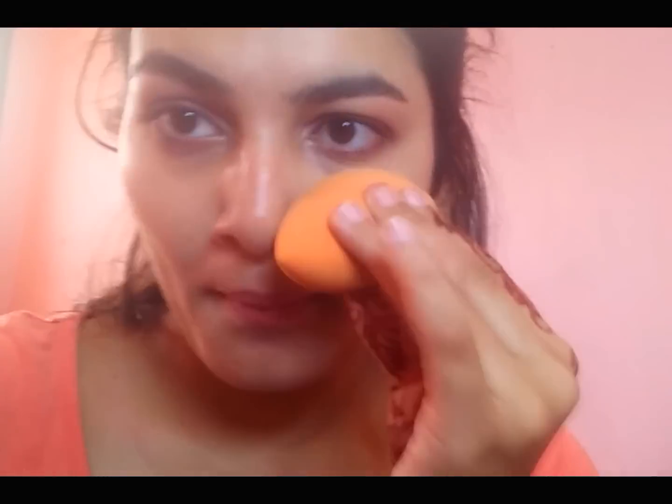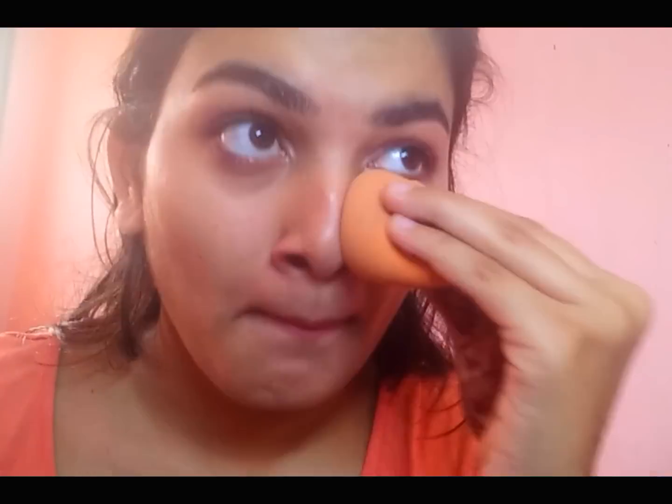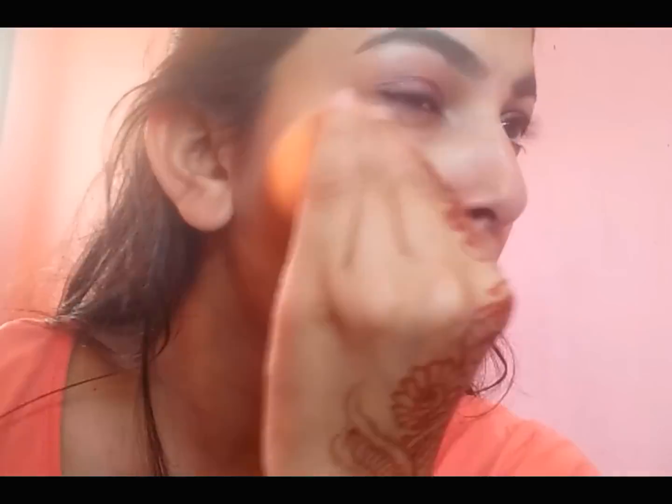Don't forget to put makeup, foundation, or whatever you're using on your neck as well — because if you don't, your neck and your face will look very different. So it's very important to blend it down onto your neck.